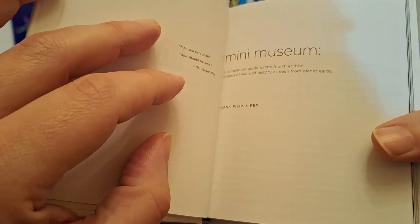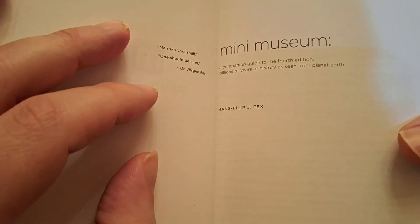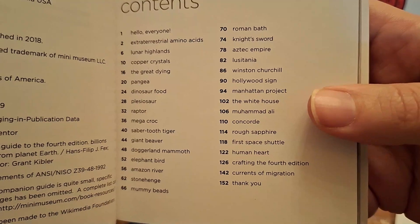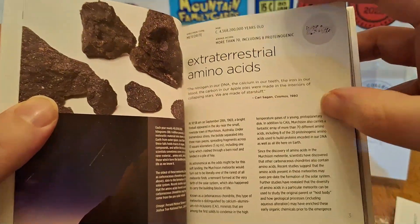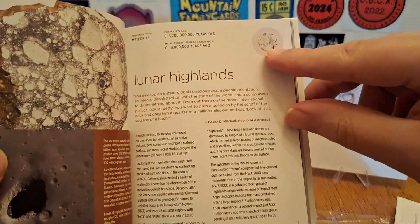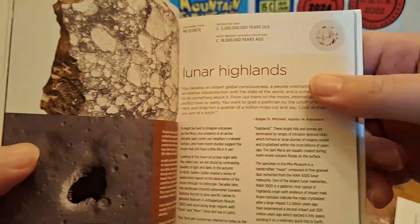So this is the fourth edition. This came out as a companion guide to the fourth edition — billions of years of history as seen from planet Earth. I apologize that it's not in focus, but this is the stuff that they give you. There's all kinds of different things. There is Hans Fex. This is the stuff that's in there: extraterrestrial amino acids, stuff from the lunar highlands. You can see the estimated age and the little snippet — very, very small, but considering what it is, it's still really cool.